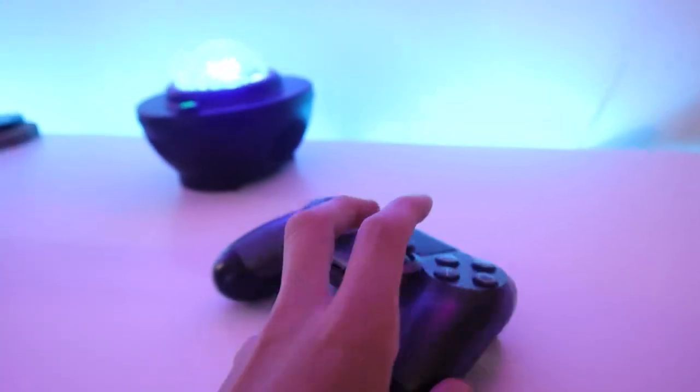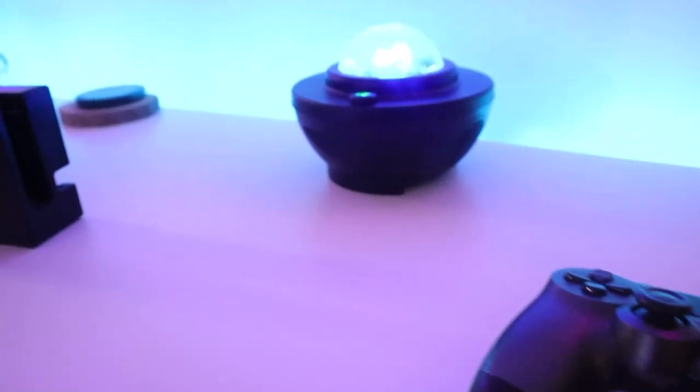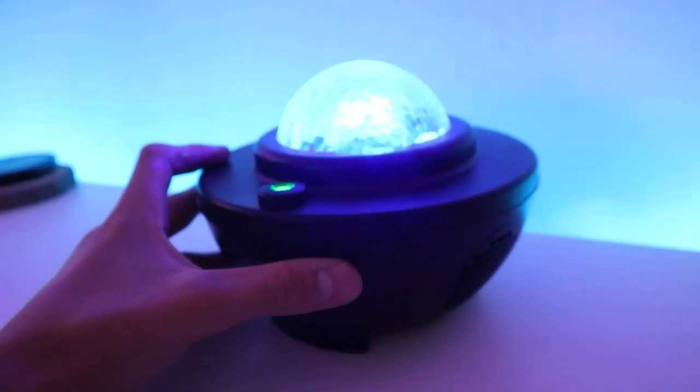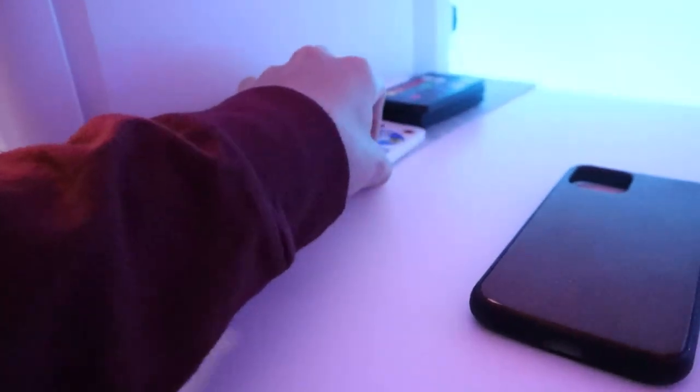Over here I have my old PS4 controller which I use on my PC when I want to play controller games. This is my galaxy projector — it basically makes my wall look like a galaxy and I got it for about $20. This area is also where I put all my remotes like the galaxy projector remote and all my LED strip remotes.